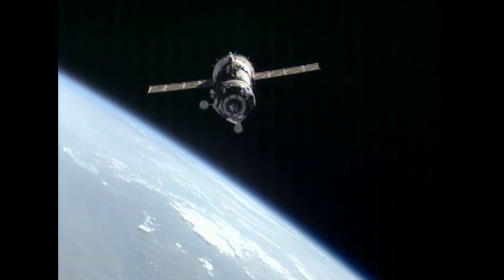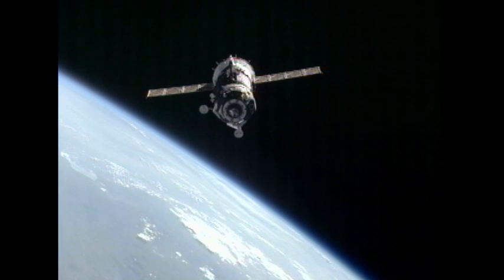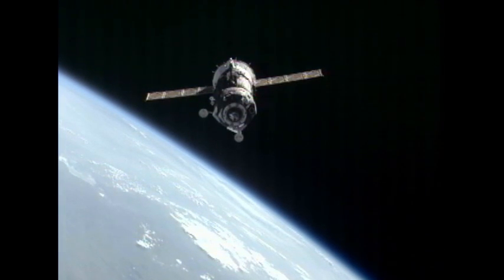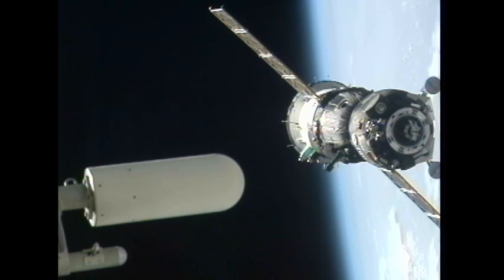In the center section, the descent module, the only portion of the Soyuz that returns to Earth, and at the very back end, that white section with the solar arrays, is the instrumentation and propulsion module, obviously where the propellant tanks and the engines are located.